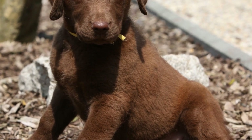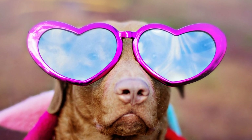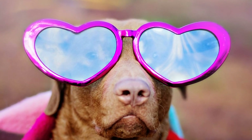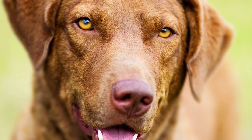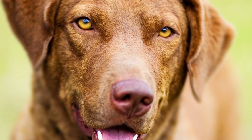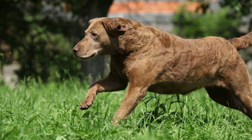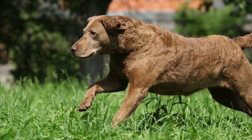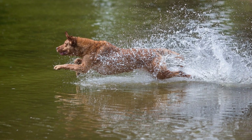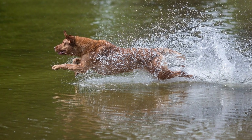How do Chesapeake Bay Retrievers adapt to apartment living? Chesapeake Bay Retrievers are known for their strength, intelligence, and friendly nature, making them popular pets for many families. However, one question that potential owners often ask is how well these dogs adapt to apartment living. With their energetic personalities and active nature, it is understandable to wonder if a retriever breed like the Chesapeake Bay Retriever would be suitable for apartment life. In this article, we will explore how Chesapeake Bay Retrievers adapt to apartment living and provide some tips for optimizing their environment in a smaller space.